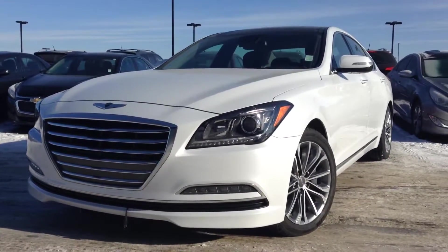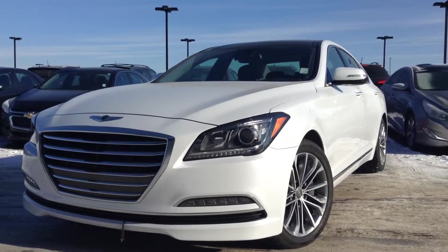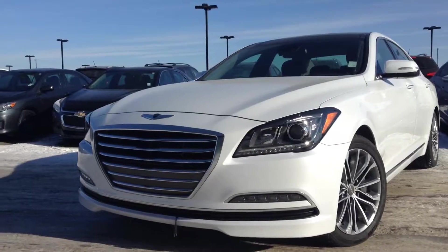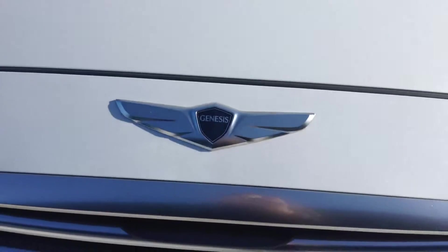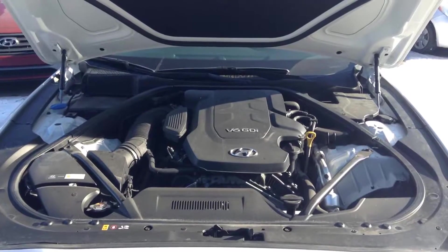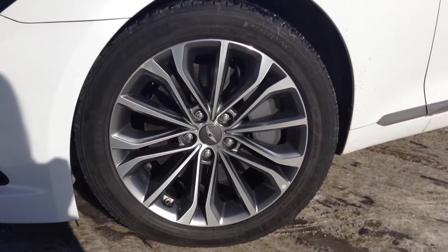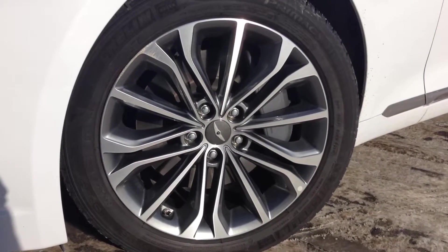Starting out here at the front, the Genesis does have a nice aggressive body style for an all-wheel drive luxury sedan. You do have your wraparound headlights at the top with your LED daytime running lights, a nice chrome grille running across the front, and your new Genesis logo in the middle. Also giving you a good look at your 3.8 liter V6 GDI engine, your all-season tires, rims, and wheels with a really great-looking luxury rim.